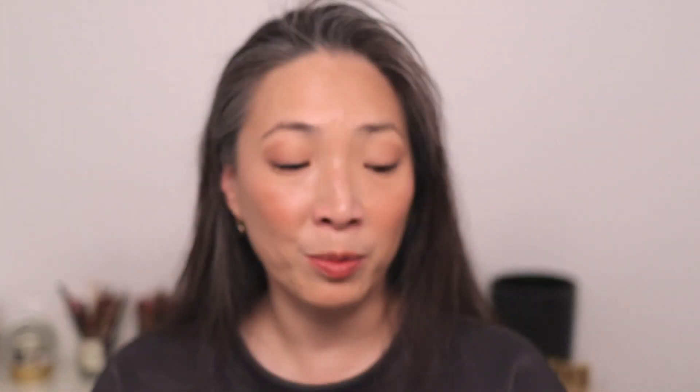Lancôme claims up to 24-hour wear and has SPF 27, but there is a little bit of fragrance. They don't state anything about being cruelty-free or vegan. Hourglass is cruelty-free and vegan, has no SPF, and claims up to 16 hours wear. A lot of people made their decision based on those things — the fragrance or cruelty-free or vegan — which is great, because these two are very, very similar. For me personally, the one that came out on top, the one I like just a little bit more, is the Lancôme.